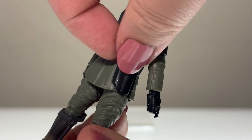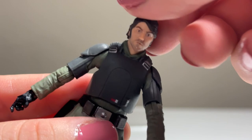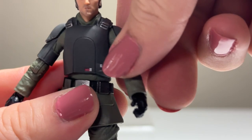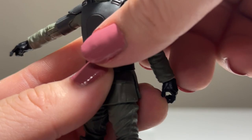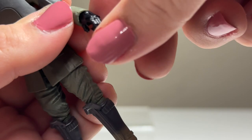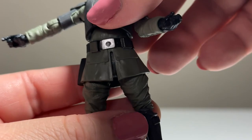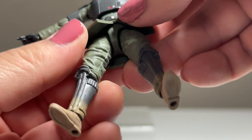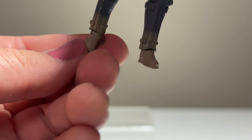He does have a holster with a little blaster pistol. For articulation, you get a ball joint at the head so movement isn't bad, but the shoulders are a little frustrating — the armor gets caught a bit especially on the left arm, so there's not enough clearance to really pose it. Both elbows have ball joints with really nice movement. One wrist hinges forward and back, the other goes up and down. Nice torso joint movement.